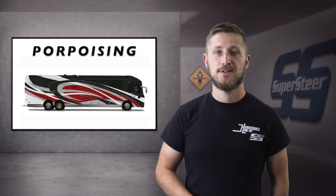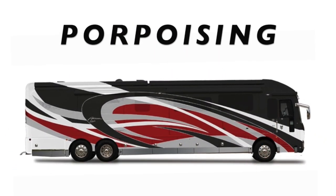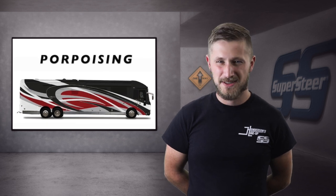What is porpoising? As the name suggests, it's when the front of your coach tends to drop down and then the tail comes up, then the opposite happens — up in the front and down in the back. It's one of those things you may not notice at first, but once you do, it can be really tough to ignore.